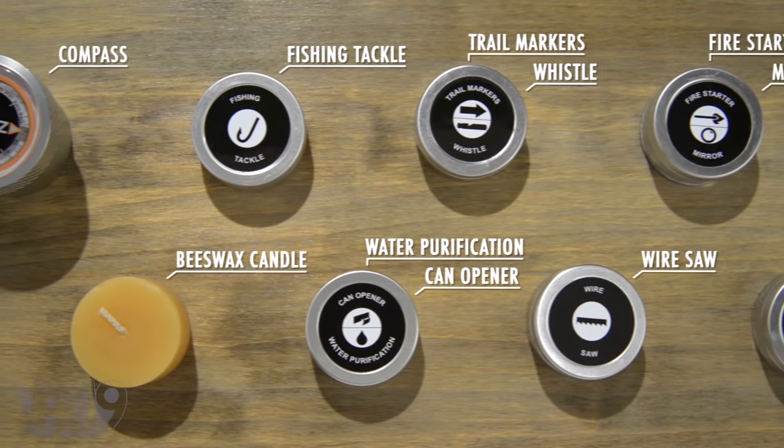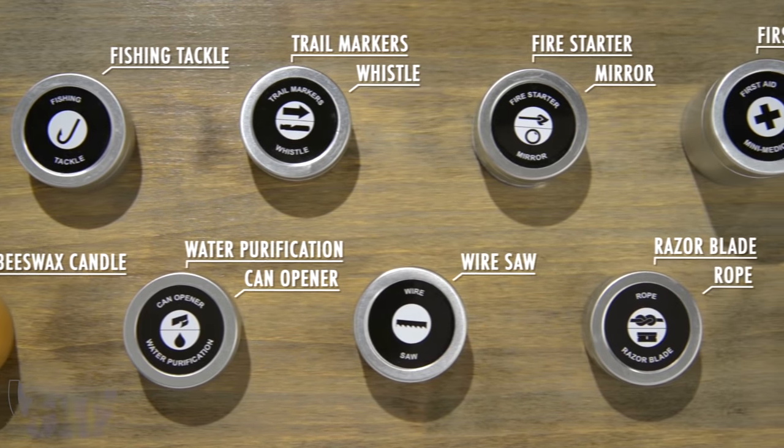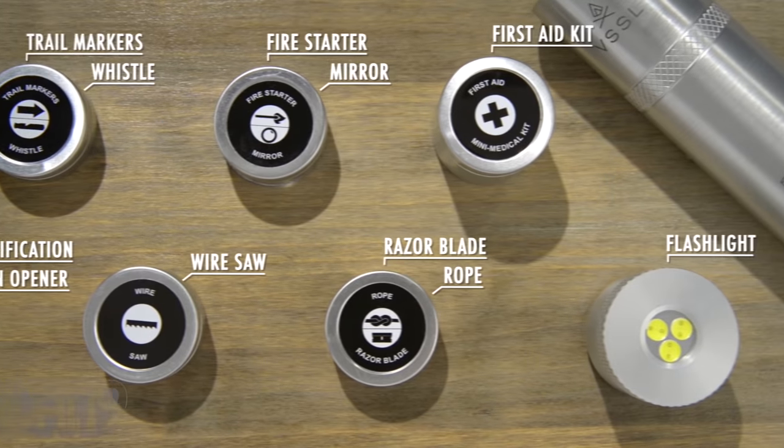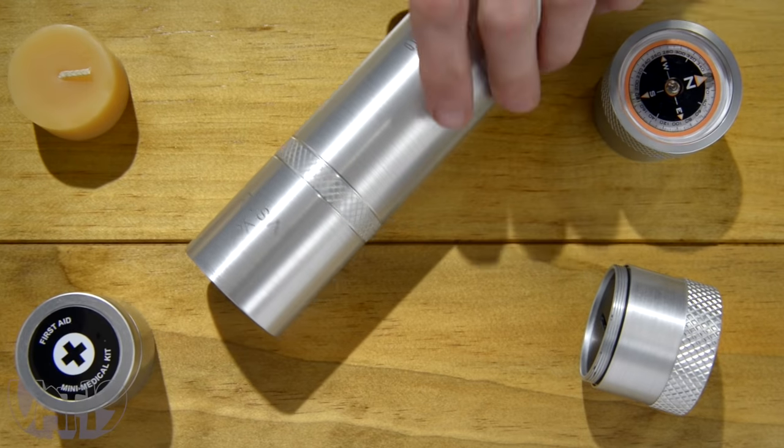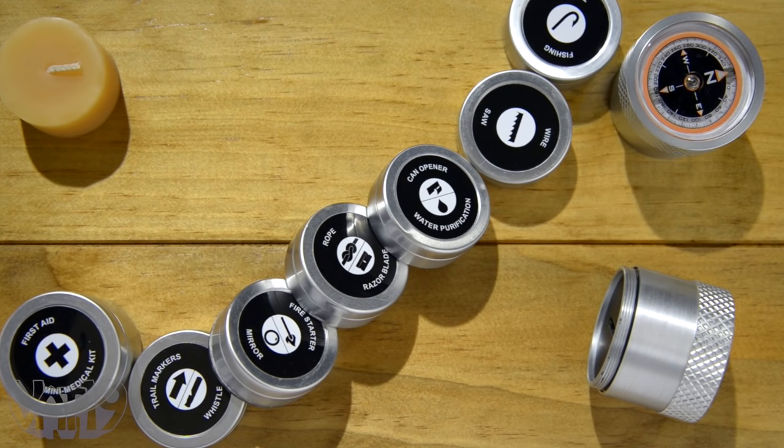The water-resistant aluminum flashlight holds an entire survival supply kit inside. Since the bright LED flashlight uses so little power, its smaller batteries give more room for an emergency survival kit.